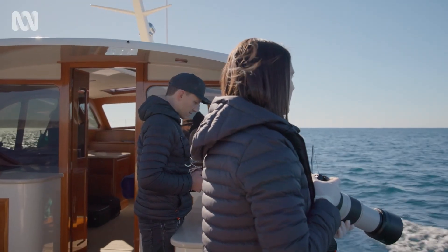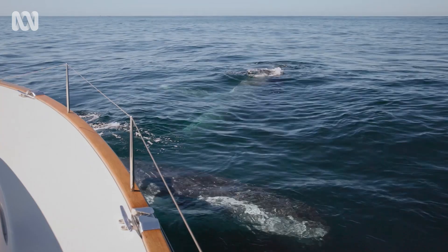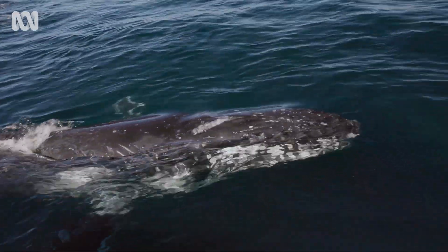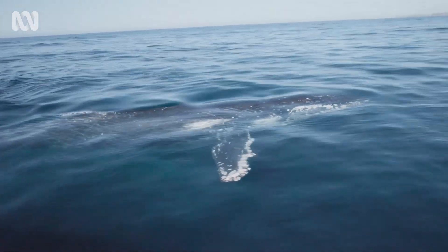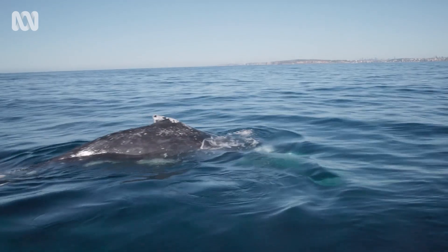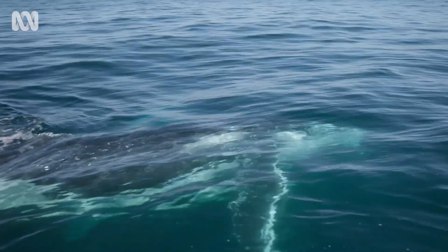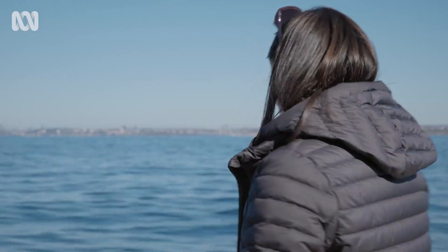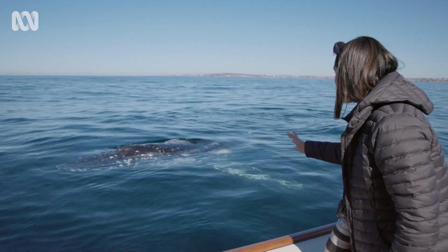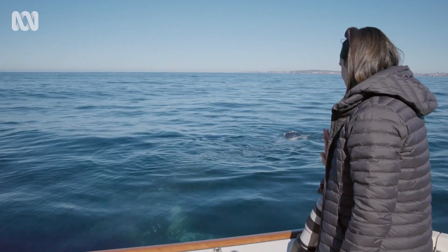Can you see the whales, Alistair? Oh my god, they're right there at our bow! Cut the engines! Oh my god! We are being mugged by an animal the size of a bus. Look at this — the size of these animals! I have never in my life had this kind of thing happen off Sydney. Look at the scars on this animal! I'm very emotional right now!